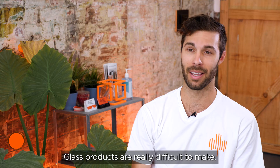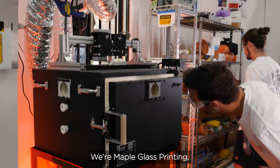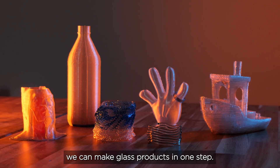Glass products are really difficult to make. You need large machines, lots of experience, lots of money. We're Maple Glass Printing. What we do is we 3D print glass. Straight from a digital design, we can make glass products in one step.